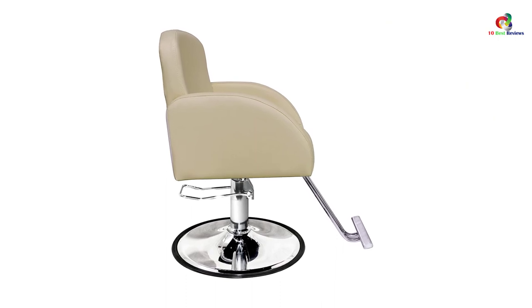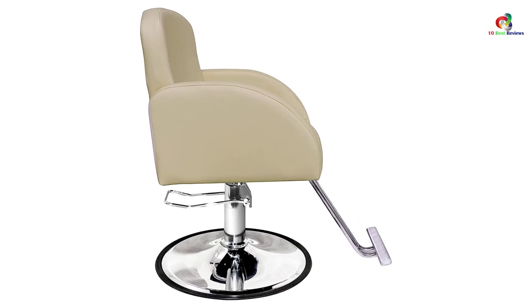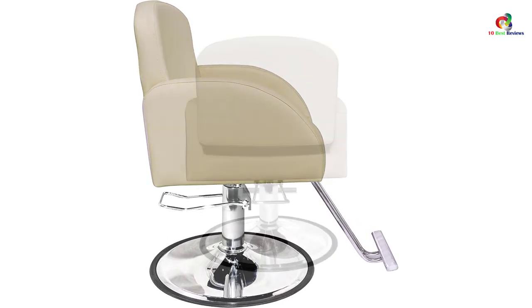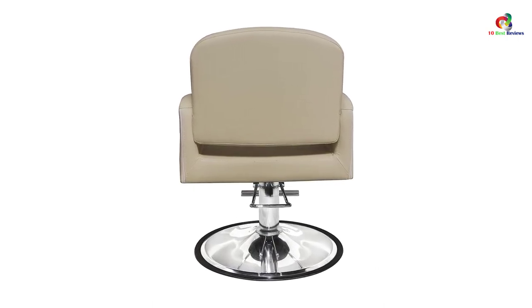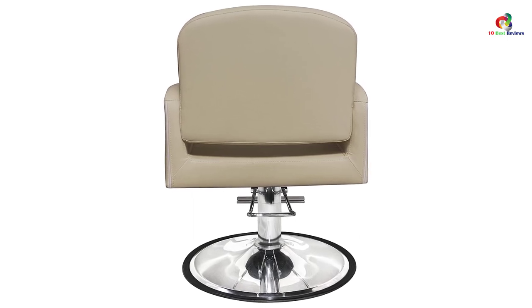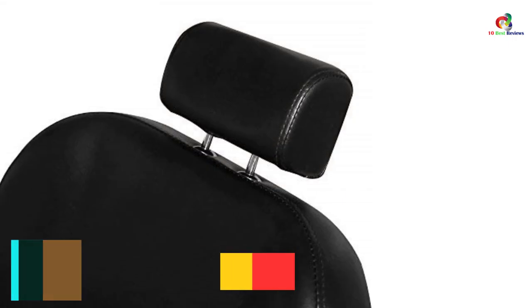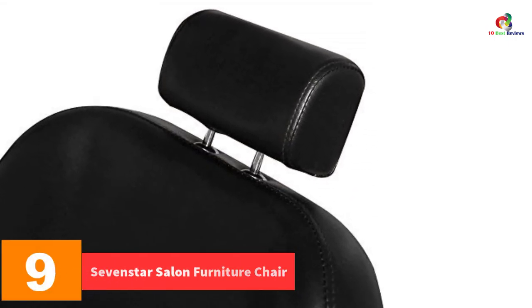Your comfort is paramount, and this is why the chair is designed with a hydraulic system. The system ensures that the client is always in the best position so that you can give them the best services. Even better, the oversized treadle will initiate a smooth and even lowering or lifting. With the round foundation piece, your clients will never budge as you are styling their hair.